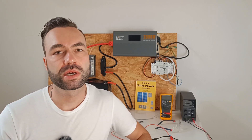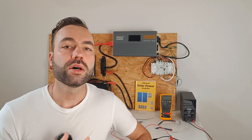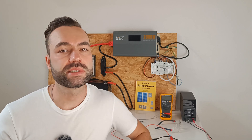Many people ask me this question: can a 48 volt battery kill you? Short answer — no, but under certain circumstances it can still pose a risk. Let's dive deeper into why that is.